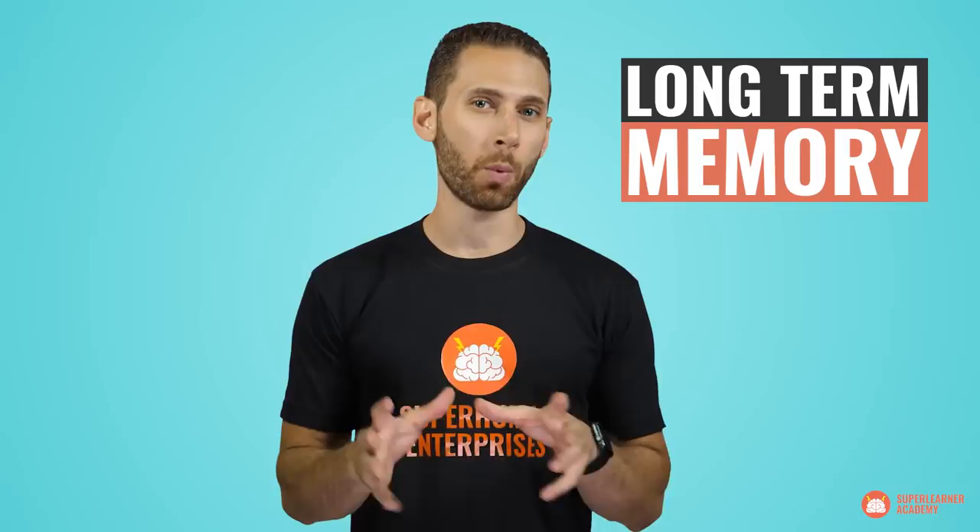In my other video on how to increase your short-term memory, we discussed the various types of memory, their functions, and how you can improve your short-term memory. As a reminder, we learned that there is working memory — the memory used to keep an idea in your head for long enough to complete a single thought. There is short-term memory, used to hold on to information for immediate use, typically between 15 and 30 seconds. And there is long-term memory, a generic name for many different types of memory, ranging from a minute to a millennia.